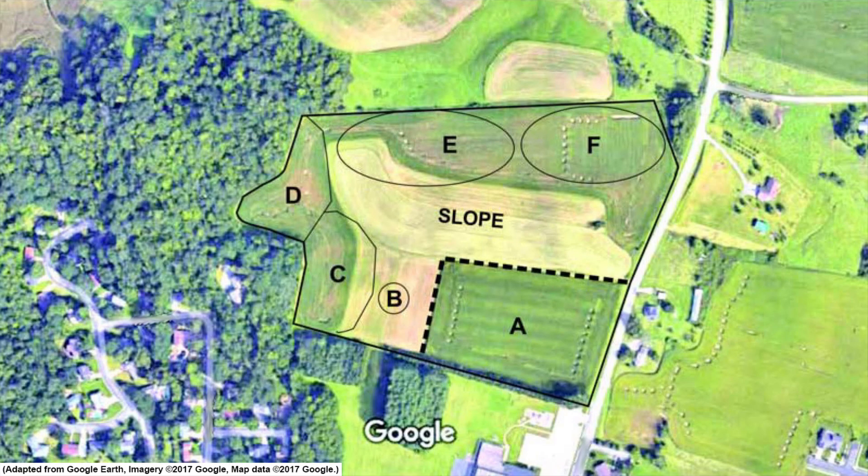Even a simpler system can help with organization. For instance, giving artifacts codes corresponding to which knolls they were found on in a field doesn't require equipment like a GPS. A sketch map or marked air photo is helpful, and pinning locations in an app like Google Maps can work well too. This map shows how artifact clusters were coded as A through F based on where they were found on the landscape.